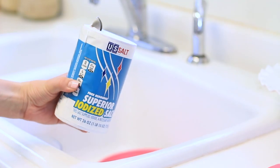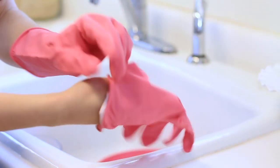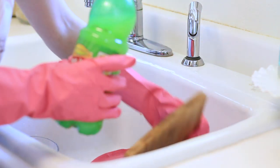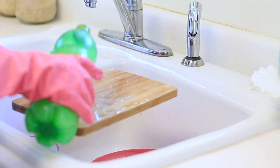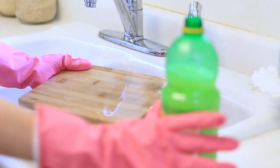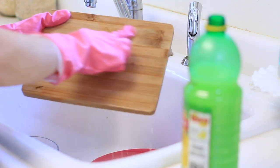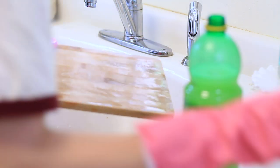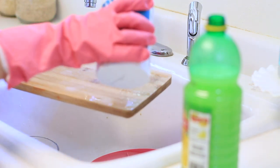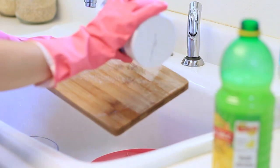The next thing I want to deep clean are my cutting boards because they get really dingy over time. I'm going to pour some lemon juice over them to brighten and clean them — lemon juice really helps disinfect them. If you have any cuts or scrapes on your hands, you'll want to wear gloves. Then to help scrub them, you can add some salt, which is a really great natural abrasive. Let them soak for a little bit and scrub them off and it should help remove any stains or dark spots.